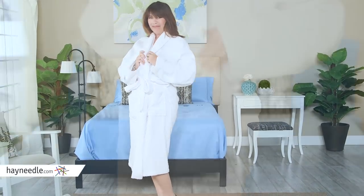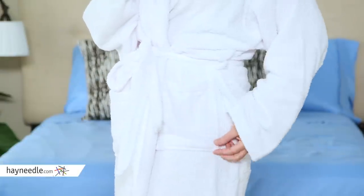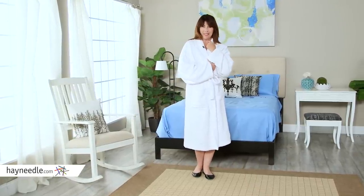It also features two pockets created with a waffle weave. The functionality makes this a perfect robe anytime you're at home. Thanks so much for taking the time to learn a little bit more about this luxury hotel and spa unisex bathrobe.